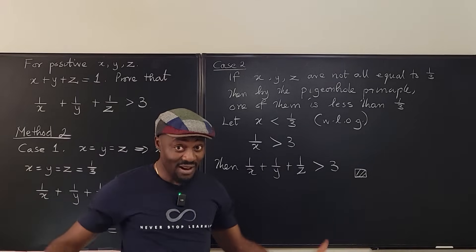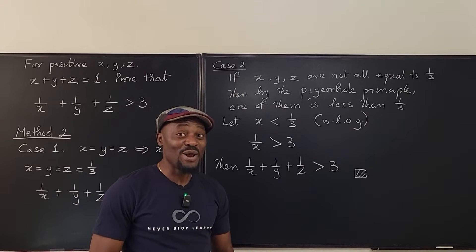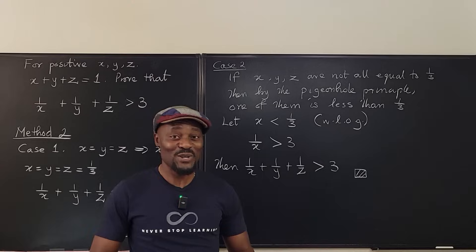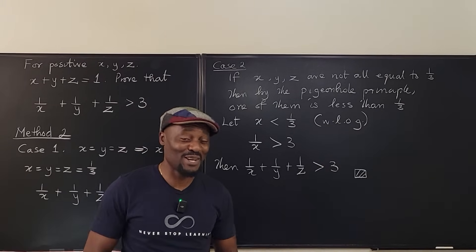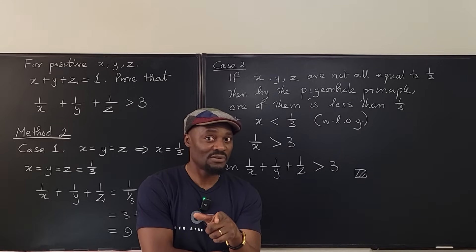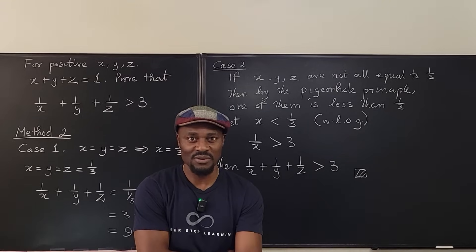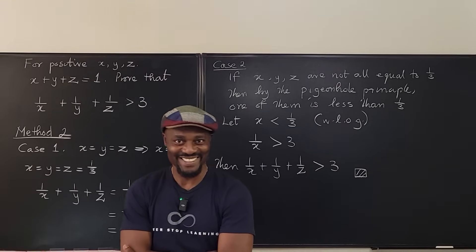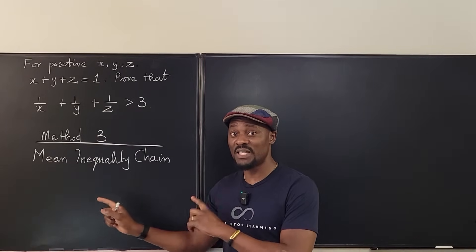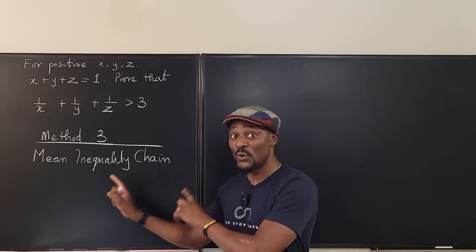There is something else we can use — method three. While doing research I found that Wikipedia is a great resource for mathematics; it's more accurate than politics or entertainment news. This method uses the mean inequality chain. If you do math computations, it is very wise to know this chain. There are four types of means that we generally compute.